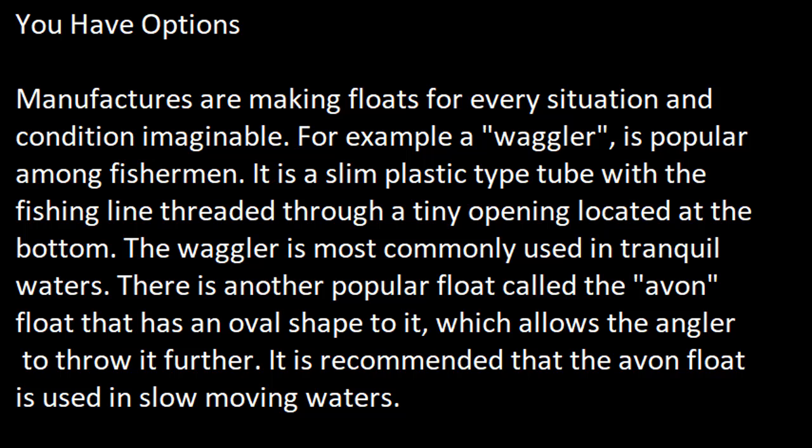Manufacturers are making floats for every situation and condition imaginable. For example, a waggler is popular among fishermen — it is a slim plastic tube with the fishing line threaded through a tiny opening at the bottom, most commonly used in tranquil waters. There is another popular float called the Avon float, which has an oval shape that allows the angler to throw it further, and is recommended for use in slow-moving waters.